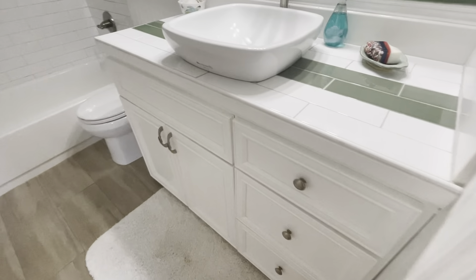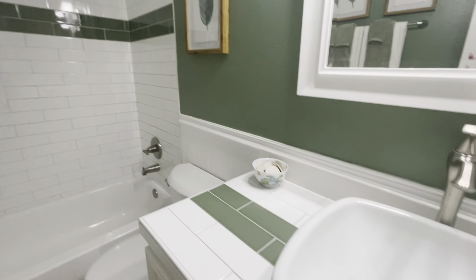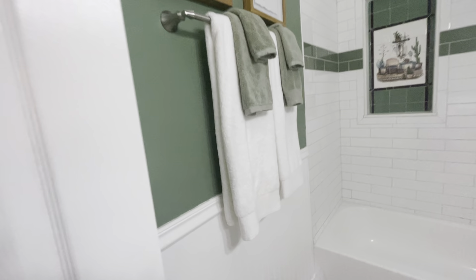Here's your guest bath. I love how they tied the green subway tile into the wall and in the shower. Super cute wainscoting too.